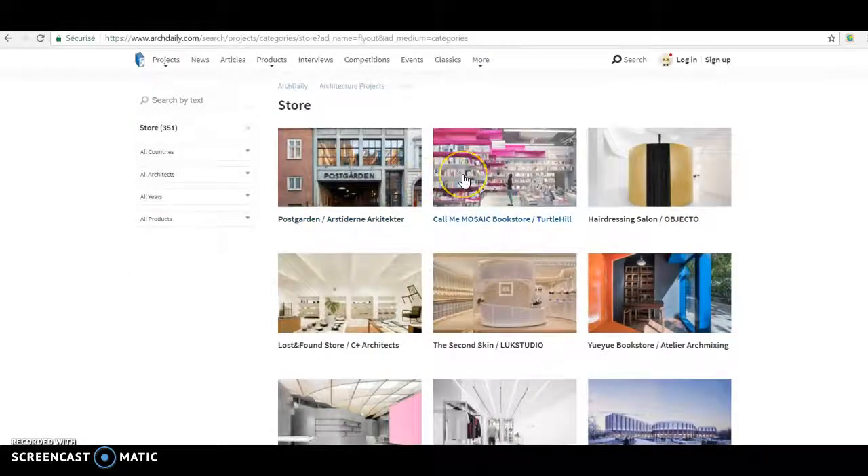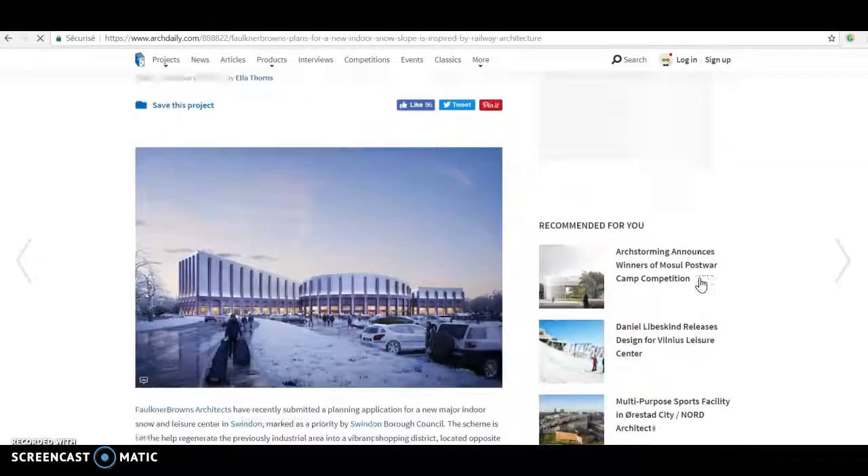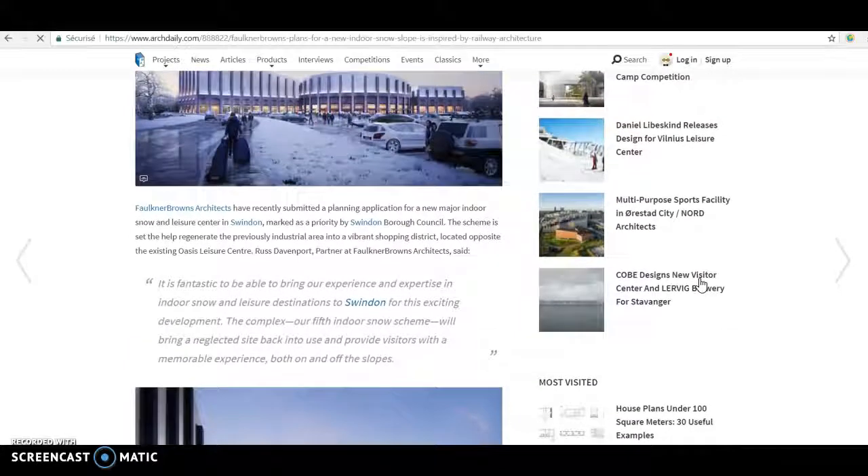Now you have the projects for store and you can again click on one and see the description and many pictures.